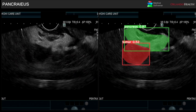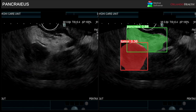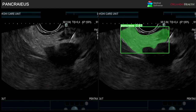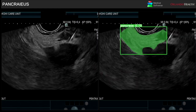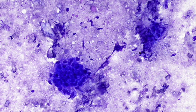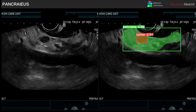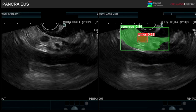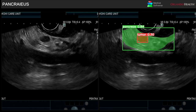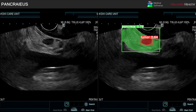The mass was highlighted in red by artificial intelligence. Final biopsy of the hypoechoic area with a 22-gauge Francine-Tip FNB needle revealed adenocarcinoma, and the patient was referred for a Whipple procedure. In the same patient, an asynchronous 5 mm-sized mass was also identified in the tail of the pancreas, which was also detected by AI.